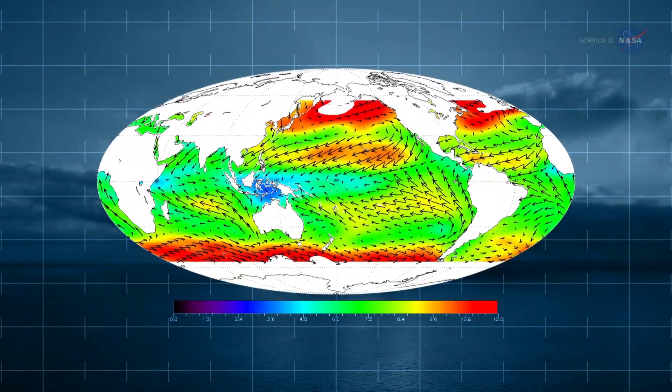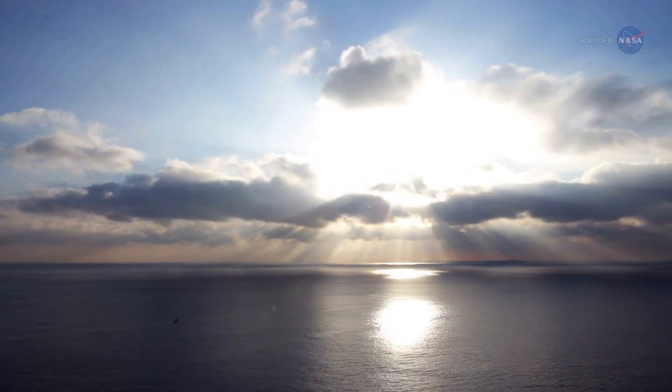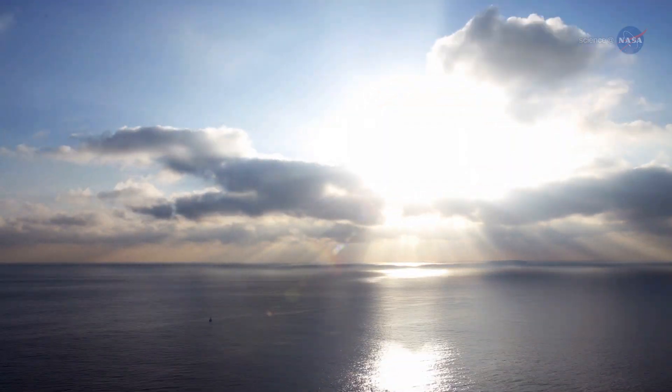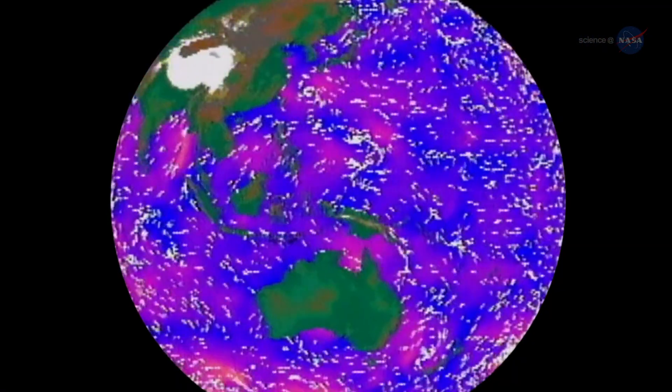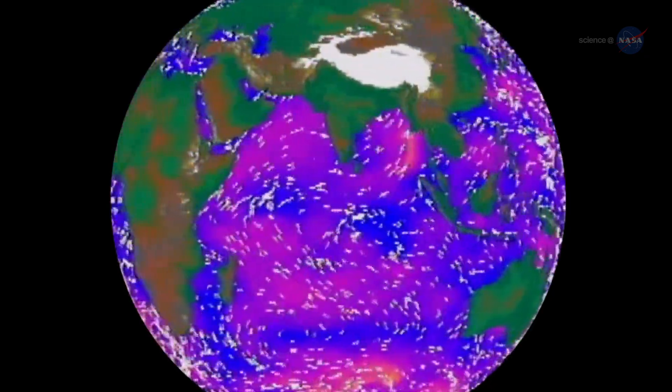RapidScat provides remotely sensed ocean surface wind speeds and directions. With such a huge void of radar and surface observations over the oceans, remotely sensed ocean surface winds play an instrumental role in marine decision-making, forecasting, and modeling.